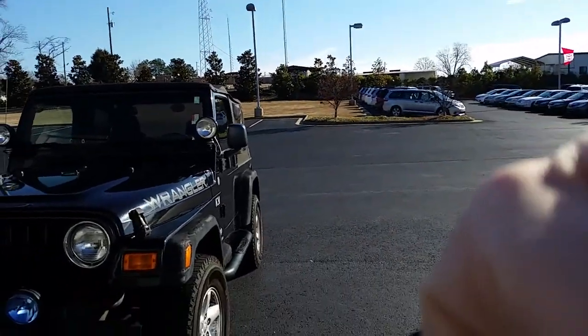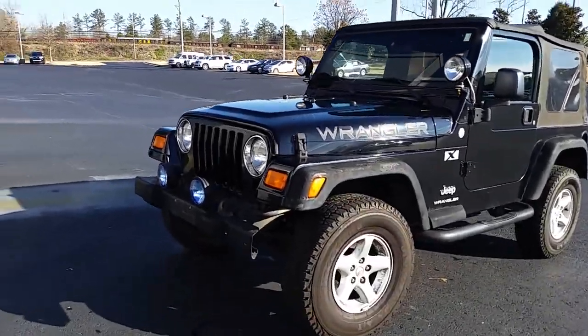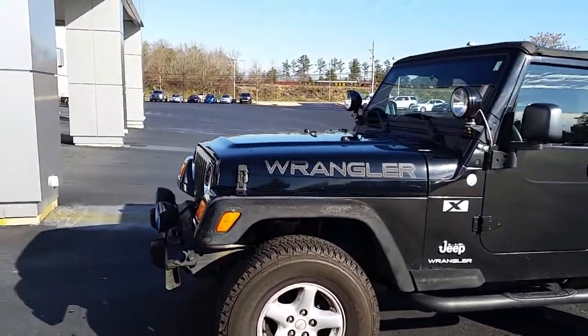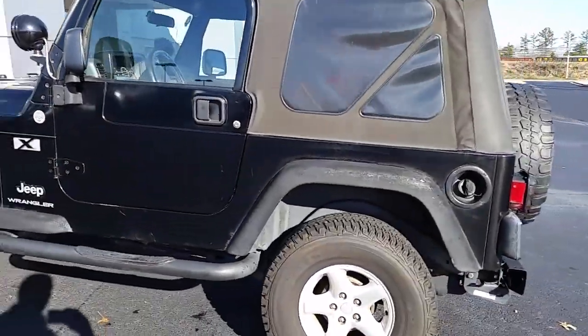This is Alan here at LaGrange Toyota. I want to give you a brief walk around of this '04 Wrangler. It is an X model. It's got the inline six — a 4.0 liter six — with the five speed manual transmission.